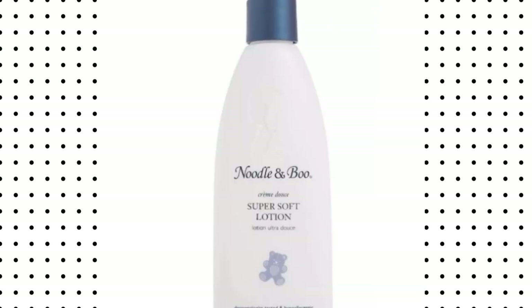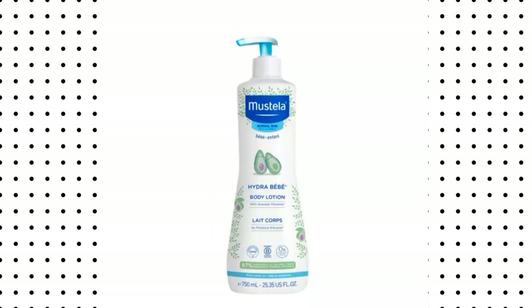The next lotion we have is Noodles and Bowl Lotion for babies. Noodles and Bowl is produced in the USA. It contains sweet almond oil, vitamin C, and vitamin E. It hydrates and protects the skin from every reaction, leaves you glowing and bright, and traps moisture into the skin.